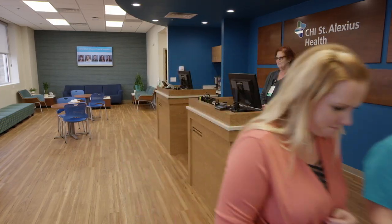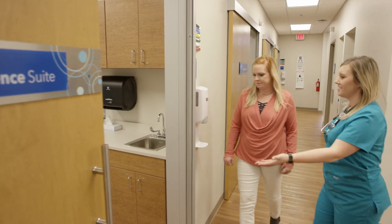Upon entering the urgent care lobby, you will be greeted by a care guide. The care guide will take you to a private exam suite and check you in.